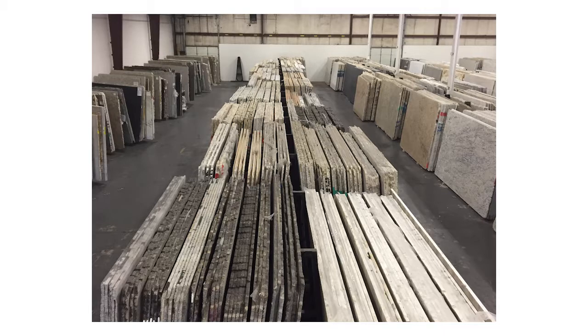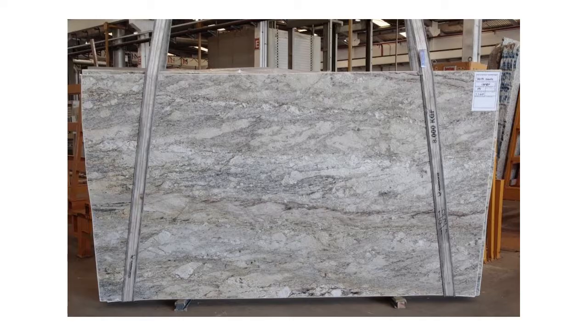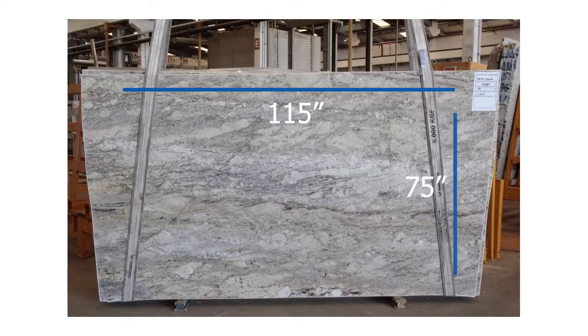Each slab is unique but similar to the rest of the slabs in the bundle, like a loaf of bread. Slab sizes vary, but the average slab size is 115 by 75 inches.